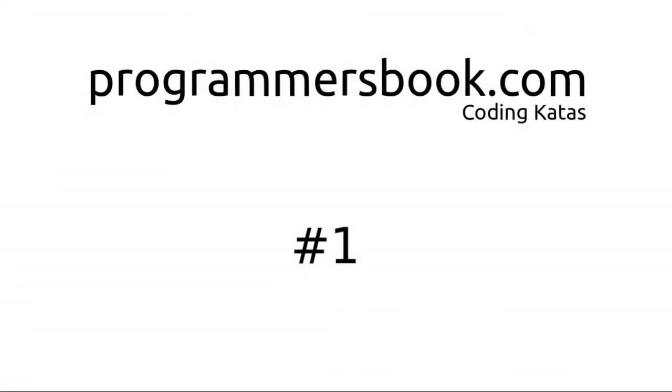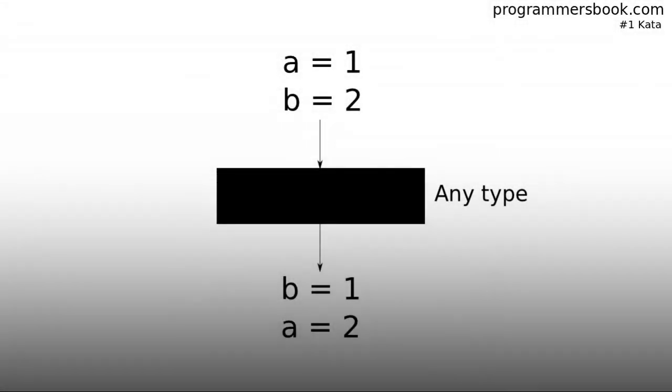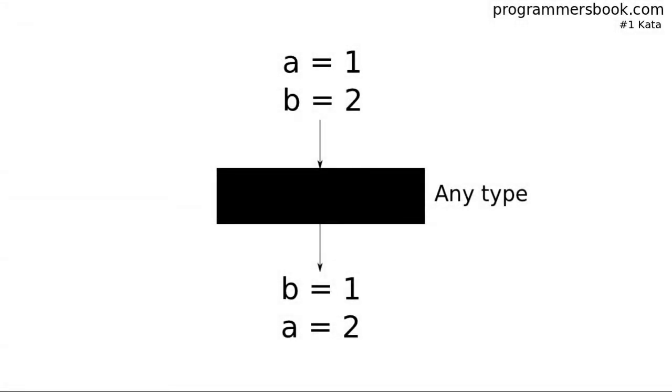Hello and welcome to Programmer's Book Coding Kata. What is a coding kata? Kata comes from martial arts and it basically means to get in better shape through practice. There will be a programming exercise which you have to solve. The exercise is: you have to swap the values of two variables, and it has to work with any type.